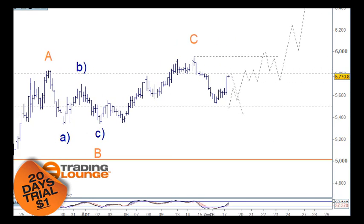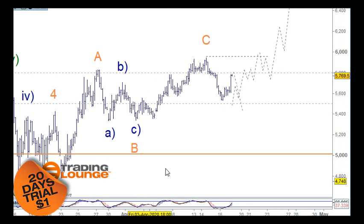Coming back to the four-hour chart: support on 5,800 as a nice tested support will create a bullish count, and that means I can reevaluate all of this and turn it into a bullish count. Otherwise we'll be pulling back down through here.